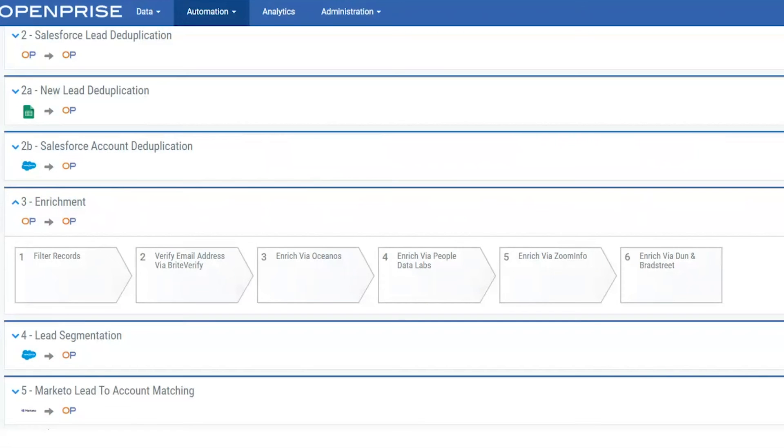What you've seen here is just one example of enrichment in action. There are no limits to what you can enrich in the OpenPrize data orchestration platform. Now that you've seen how OpenPrize can automate multi-vendor enrichment, find out what it can do for your business.